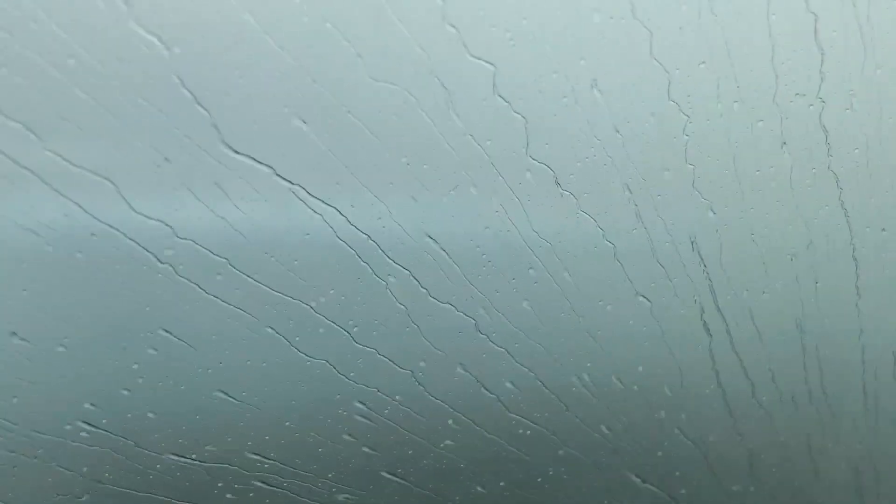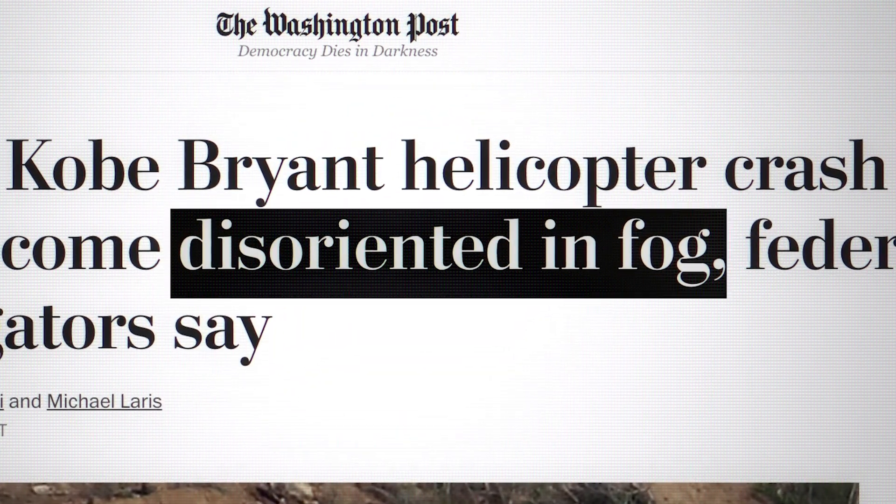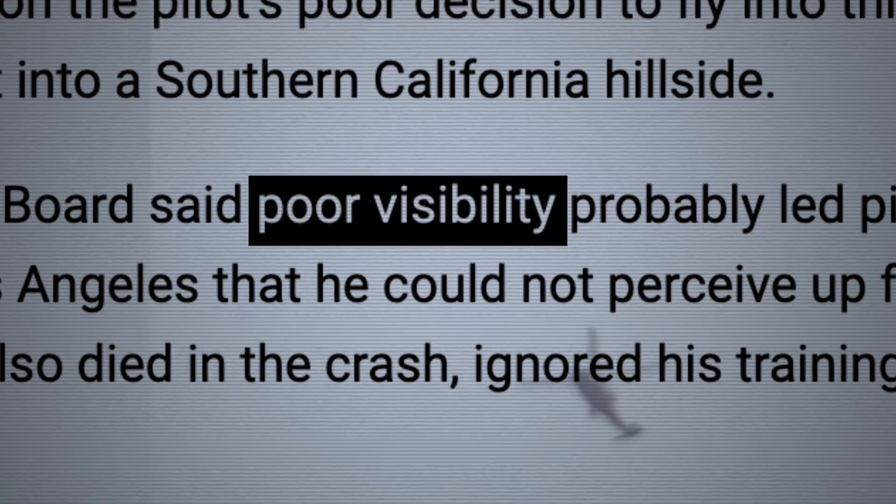It's a lot easier for mistakes to happen. Now the major developments today in the Kobe Bryant helicopter crash investigation — the veteran pilot may have been disoriented in the fog. They say that he couldn't perceive up from down.